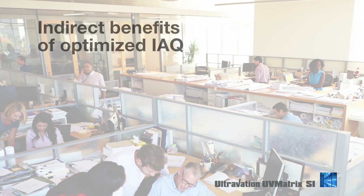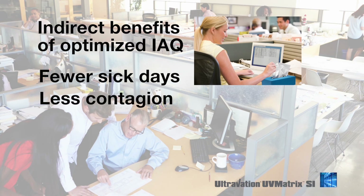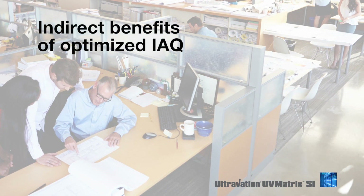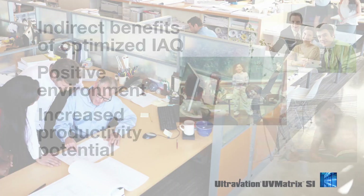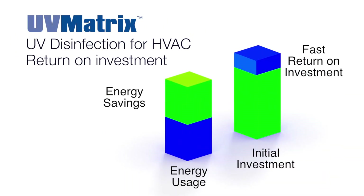An investment in indoor air quality can return many times that investment, reducing sick days, less contagion, and fewer allergy-related health problems. Purified air will create a more positive physical work environment, which can have wide-ranging effects on comfort levels and productivity. At the same time, the reduction in energy costs offers a direct return on the investment.